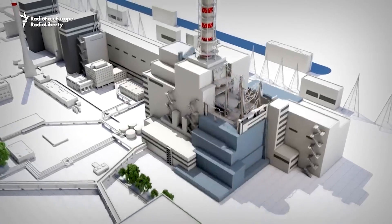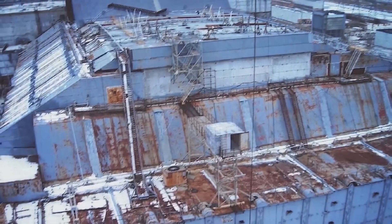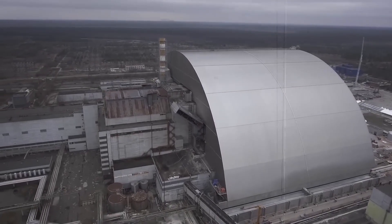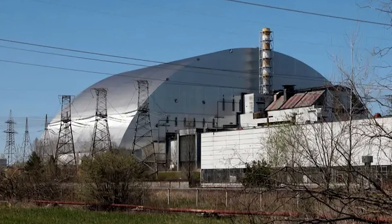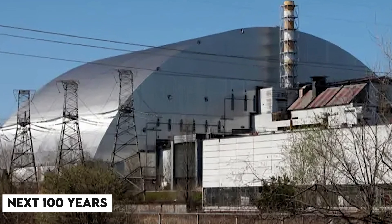The initial sarcophagus was built in haste and was not designed to last indefinitely. Over the years it began to crack and leak, posing a renewed threat of radiation release. To address this, an international effort was launched to build a more permanent solution. The New Safe Confinement, a massive steel structure, was completed in 2019 and is designed to contain the reactor for at least the next 100 years.